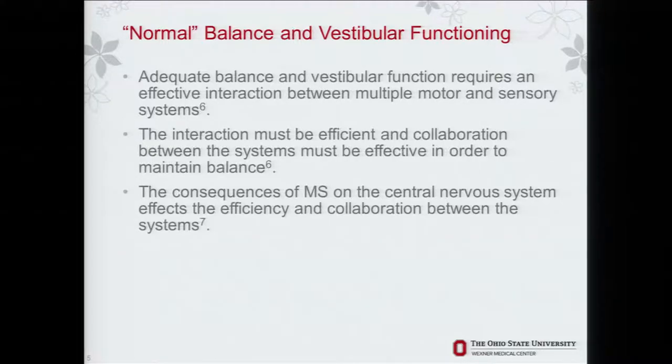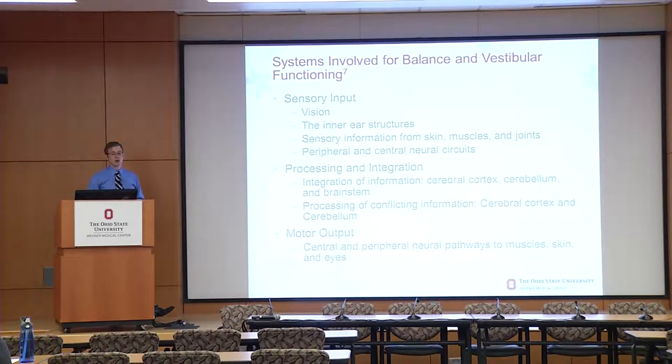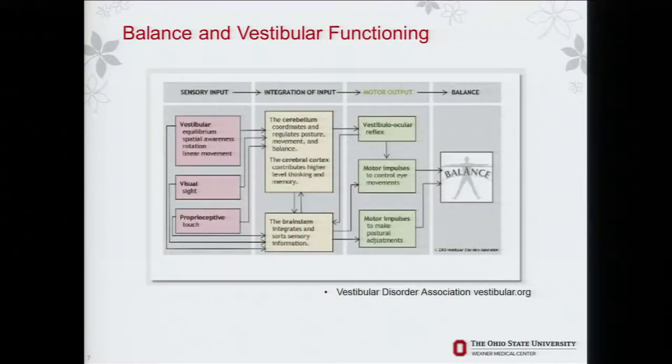Adequate balance and vestibular function requires an effective interaction between multiple motor and sensory systems, and it has to be efficient and collaborative in order to effectively maintain balance. Consequences of MS on the central nervous system affect the efficiency and ability of these systems to collaborate. If we divide them into input systems, processing and integration systems, and motor output systems — a variety of different inputs come through the sensory system, are processed in the CNS, and come out as motor output through the central and peripheral neural pathways. This is a grossly simplified schematic of how these systems interact.